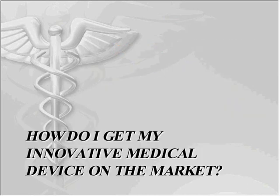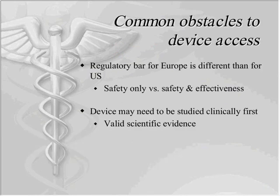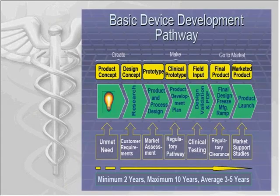How do we get our innovative medical device onto the market? Some common obstacles are the regulatory bars between Europe and the US, and the differences between them — such as safety versus safety and efficacy. The device may need to be studied clinically first and have some type of valid scientific evidence before it gets approved for market. This is a flow chart about the basic development pathway. Typically it's a minimum of two years and a maximum of 10, but the average tends to fall between three to five years by the time a medical device makes it to market.